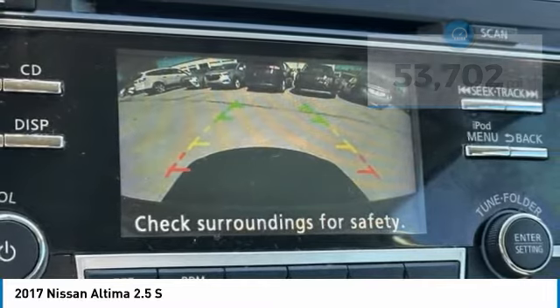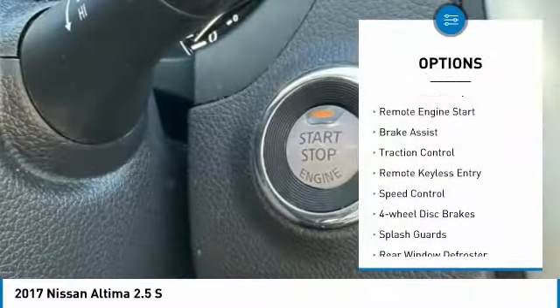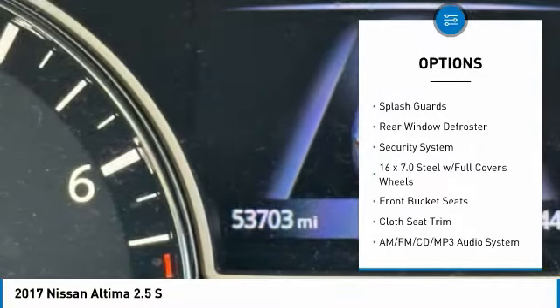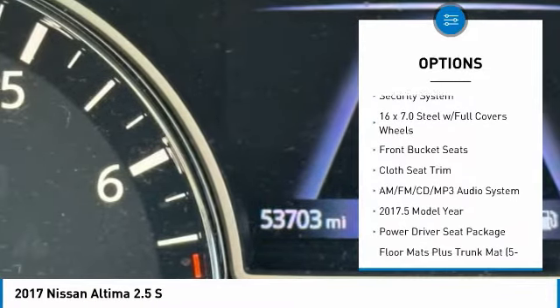Here are some of this vehicle's great options: electronic stability control, remote engine start, brake assist, traction control, remote keyless entry, and speed control.